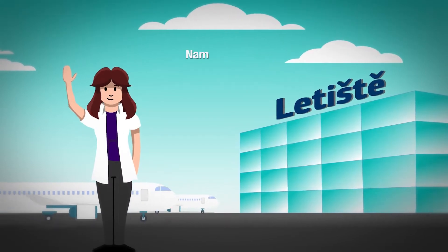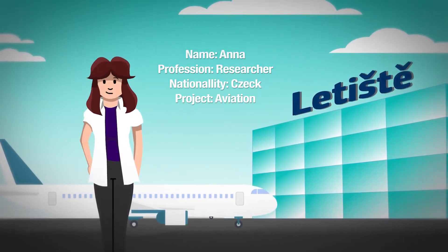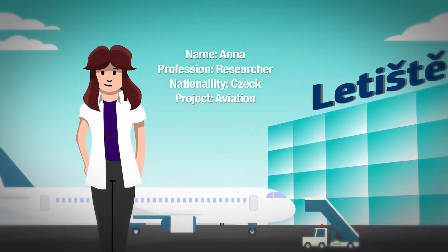Meet Anna. She's a researcher from the Czech Republic, working on a digital aviation project financed by Horizon Europe, the new European programme for research and innovation.